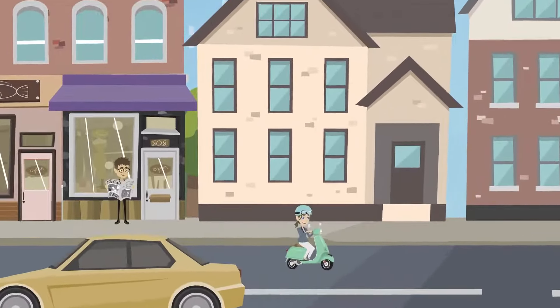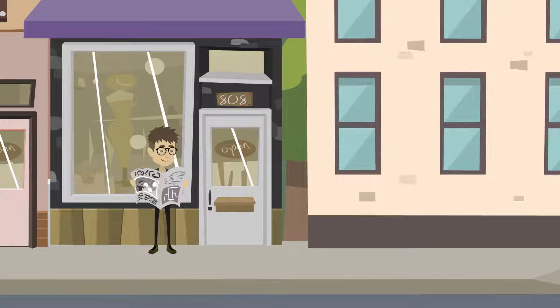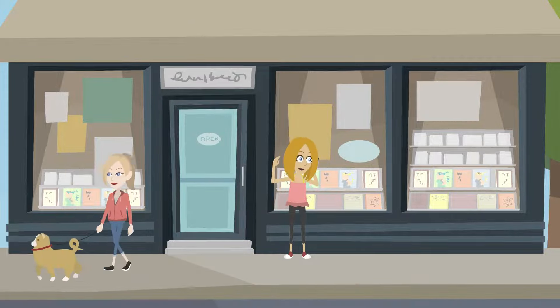This is Jim. Jim is a proud business owner of a shop located in his local downtown area. This is Sally. Sally owns her own business right down the street from Jim.